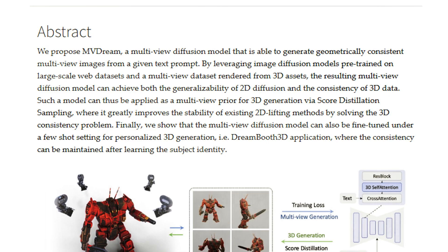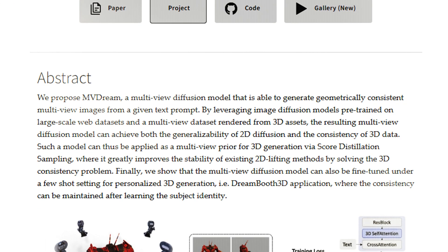The next is an equally jaw-dropping paper called MVDream — a multi-view diffusion model that is able to generate geometrically consistent multi-view images from a given text prompt. By leveraging image diffusion models pre-trained on large-scale web datasets and a multi-view dataset rendered from 3D assets, the resulting multi-view diffusion model can achieve both the generalizability of 2D diffusion and the consistency of 3D data. Such a model can be applied as a multi-view prior for 3D generation via score distillation sampling, greatly improving the stability of existing 2D lifting methods by solving the 3D consistency problem. The multi-view diffusion model can also be fine-tuned under a few-shot setting for personalized 3D generation — a Dreambooth 3D application — where consistency can be maintained after learning the subject identity.